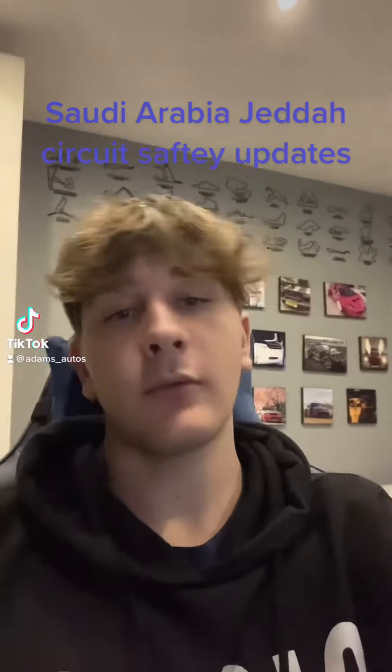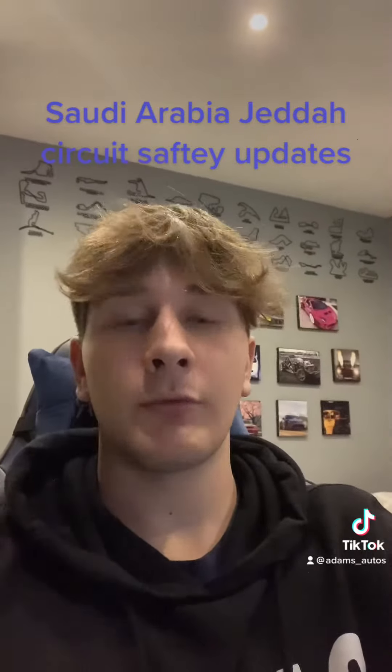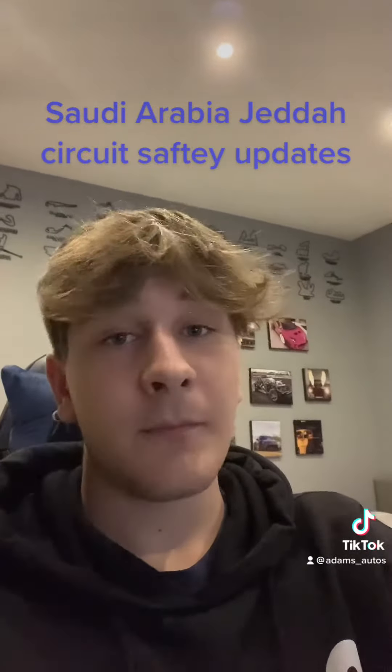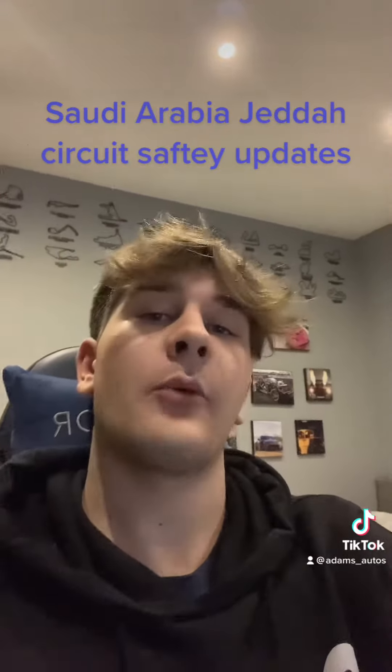After a week off without F1, and just before we get back into racing this weekend at the Saudi Arabian Grand Prix at Jeddah Corniche, we have some pretty major safety updates to the track itself.